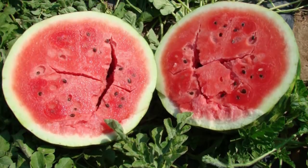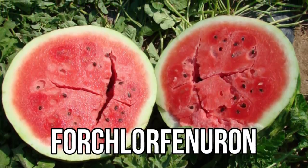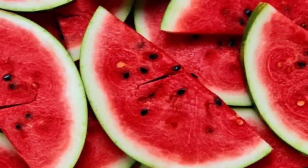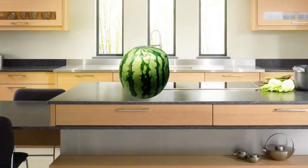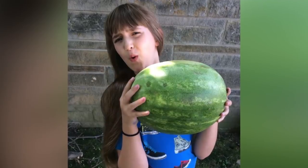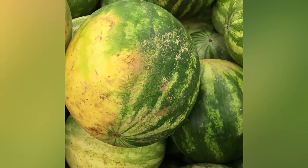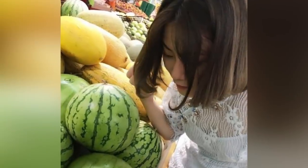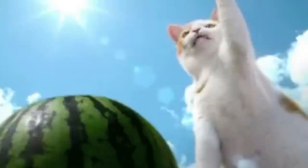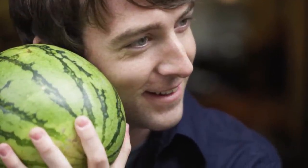The truth is, watermelons grown with the growth chemical forchlorfenuron are still edible — they just taste less sweet and may be misshapen. When choosing a watermelon, look for one that feels heavy for its size and has a yellow spot, which means it was grown to maturity. Pick it up and give it a tap: if it has a deep hollow sound, it should be perfectly ripe and sweet, while an under- or overripe one will sound dull.